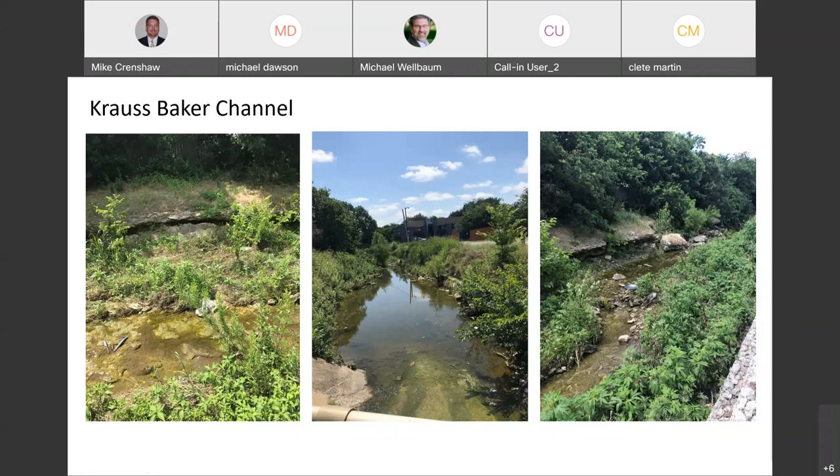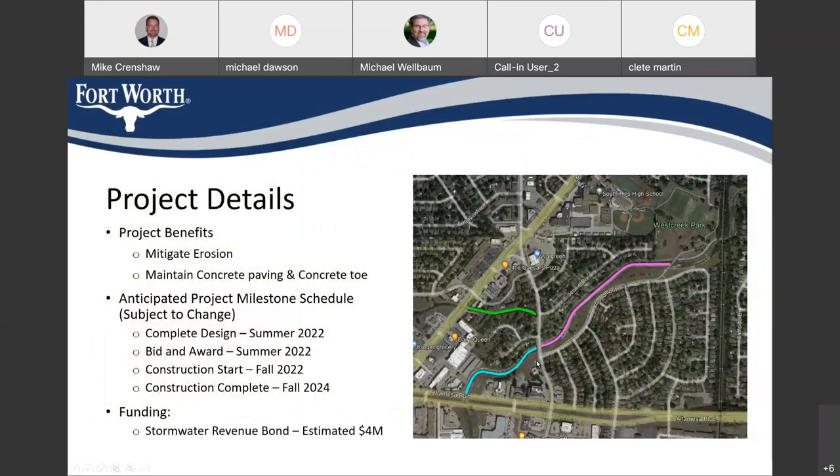We are coordinating a number of other elements with this project: the floodplain management group to make sure we don't have any adverse impacts to floodplain management, as well as the water and sewer department since sewer lines flow by gravity through here. Many of them are in this area along the creeks. Tarrant Regional Water District also has some lines through here, so we're coordinating with them. From an environmental standpoint, we also coordinated with the Corps of Engineers to make sure that the habitat and wetlands areas are protected and that there's not a loss of wetlands along these channels.